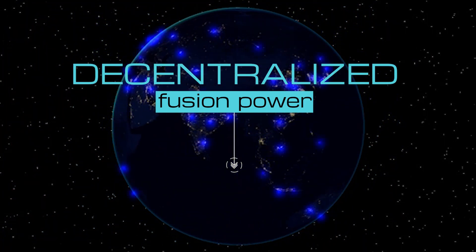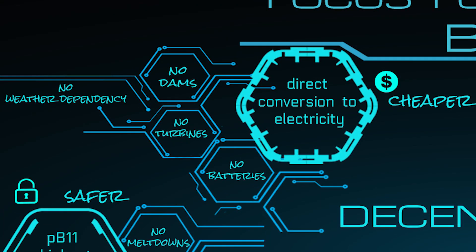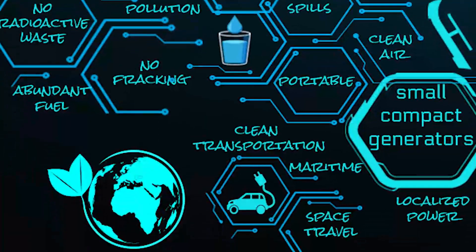Did we just say that fusion energy can be decentralized? Yes! There are three main reasons for this. Number one, fusion energy has a direct conversion to electricity — this means it needs no dams, no turbines, and no batteries, so this makes it very, very cheap. Number two, because PB11 fuel has the highest energy density, and produces no radioactive waste, no pollution, or greenhouse gases, it is very safe, clean, and cheaper to work with. And number three, the Focus Fusion generators are compact, which means they can be localized, and they are portable, so they could be used on ships, spaceships, and for EVs.